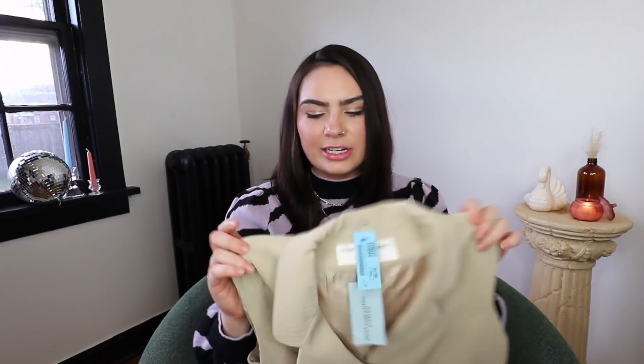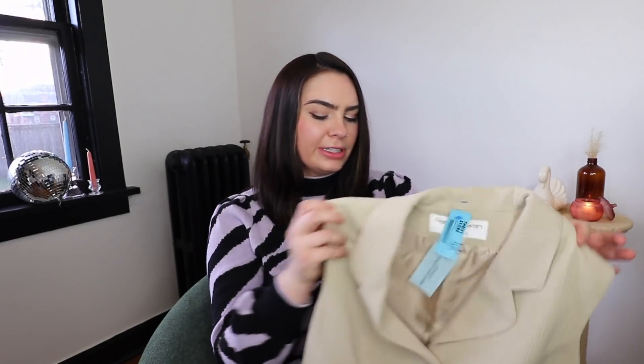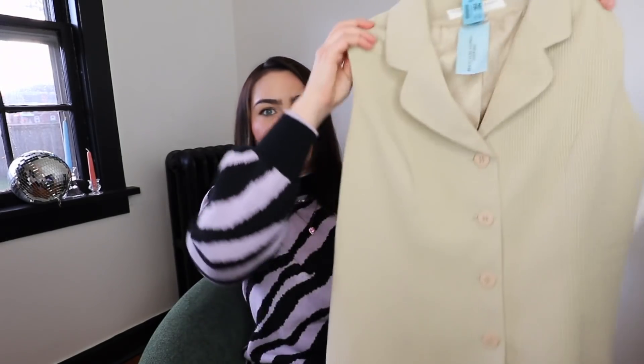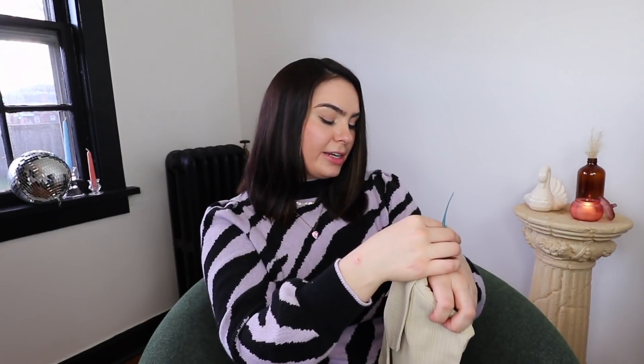Next up is this super cute beige dress that was actually in the vest section — someone must have thought it was a vest because it's quite short. I don't have high hopes it'll fit me, but I could wear it open like a vest. It has its tags and looks amazing. It's by Rena Rowan, made in the Philippines, size six — just couldn't pass it up.